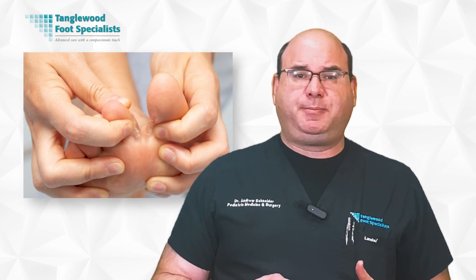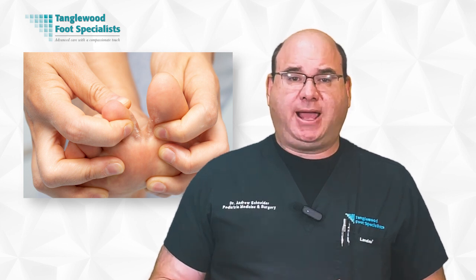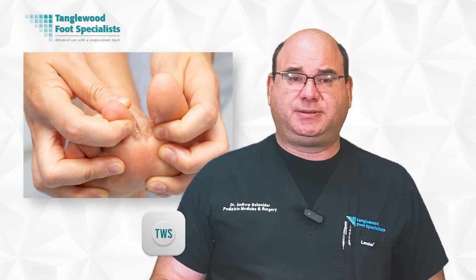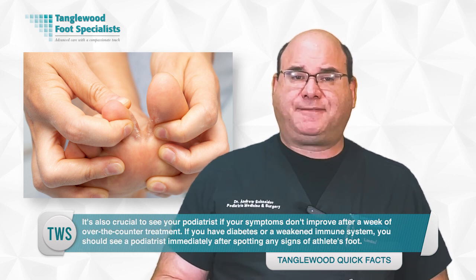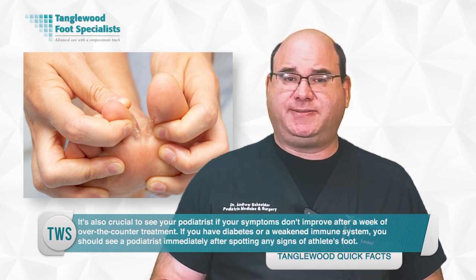If you notice persistent itching, burning, or redness between your toes, or your skin starts to peel, crack, or blister, it's time to consult your podiatrist. Prescription antifungal medications are stronger than over-the-counter options. It's also crucial to see your podiatrist if symptoms don't improve after a week of over-the-counter treatment. If you have diabetes or a weakened immune system, see a podiatrist immediately after spotting any signs.